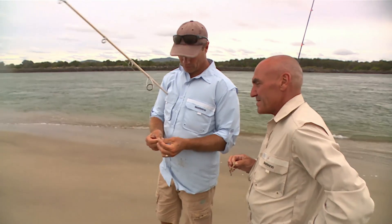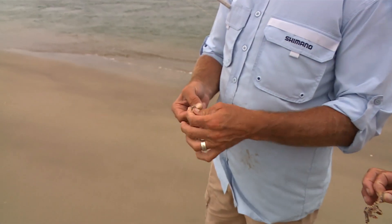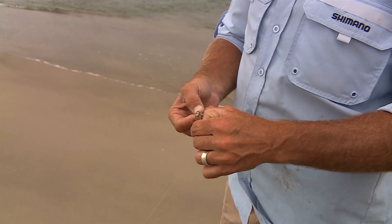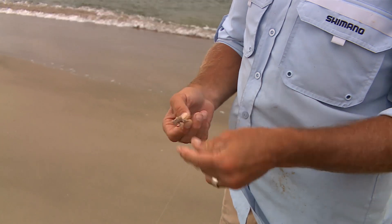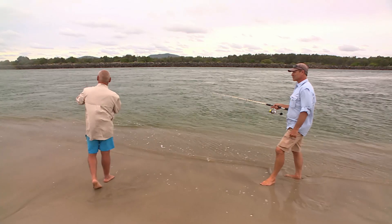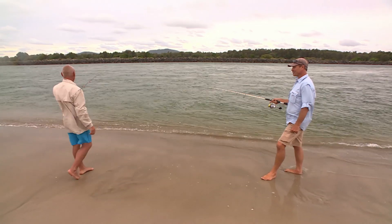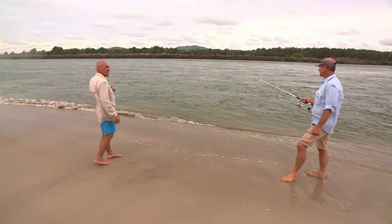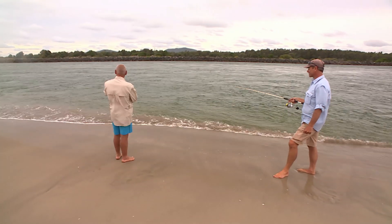Little bits hanging off the bait just make them look a little bit more natural — waving around in the surf. I love my whiting fishing. I don't care if it's up a river or right here at the mouth of the mighty South West Rocks. Great fishing.